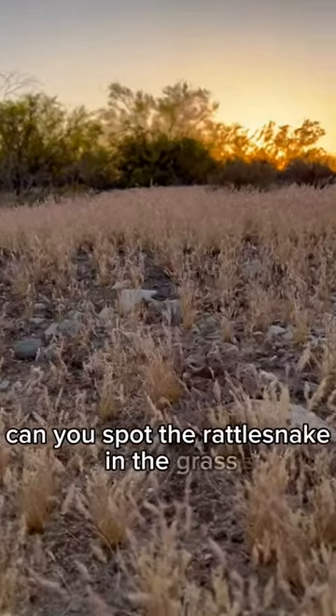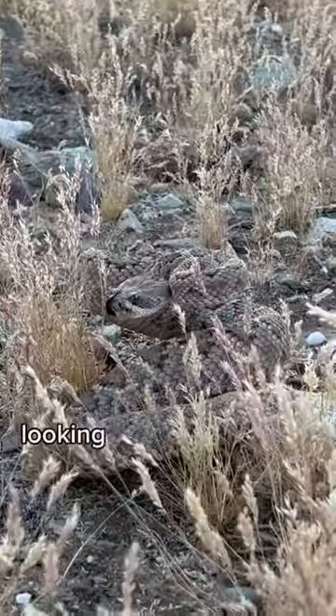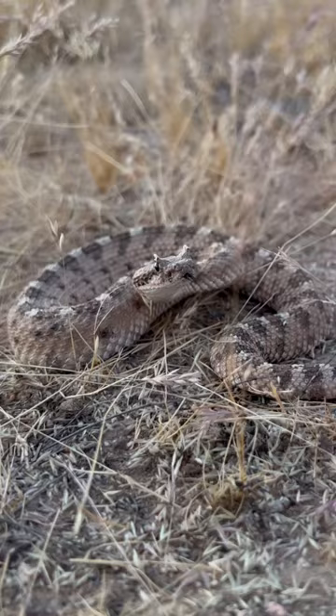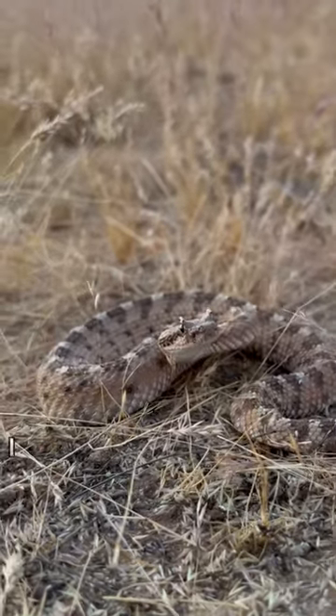Can you spot the rattlesnake in the grass? A western diamondback's looking at me like we got unsettled beef. Spicy shoelace number 2 — my first Sonoran sidewinder. I wonder if he'll do the thing. He's doing the thing.